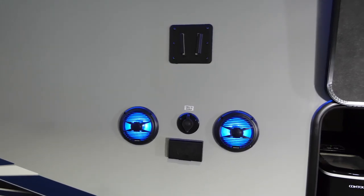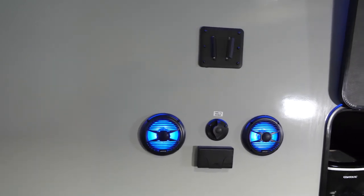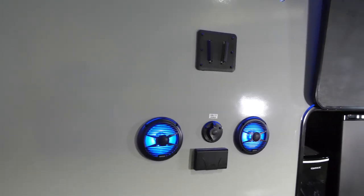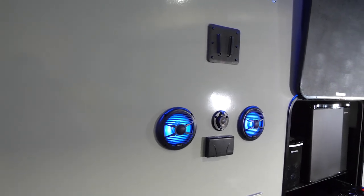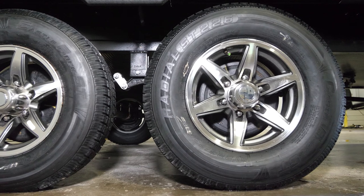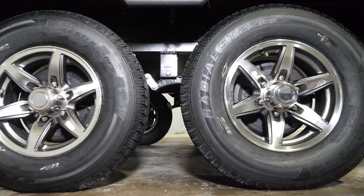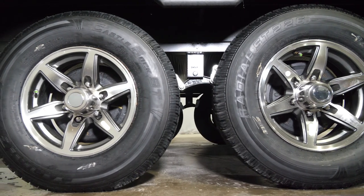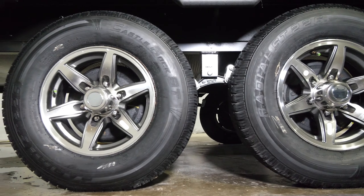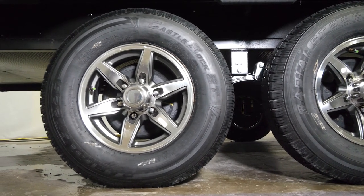Next to that, your entertainment center is going to have outside speakers, plugs, and a TV hookup area, which means you can enjoy games or movies outside or inside with full versatility. Below the entertainment center you'll notice our high-end aluminum rims featuring tire pressure monitors on the valve stems, so you can check before you leave or while gassing up to make sure your tires are properly inflated. One of the biggest causes of blowouts is improperly inflated tires, and we want to help you alleviate that at Alpha Wolf.